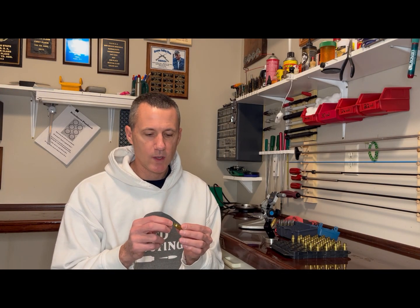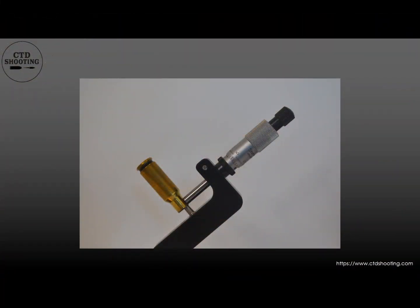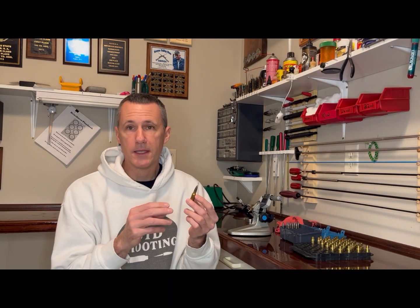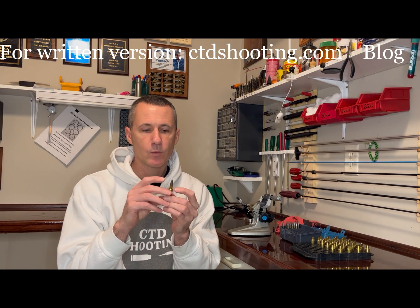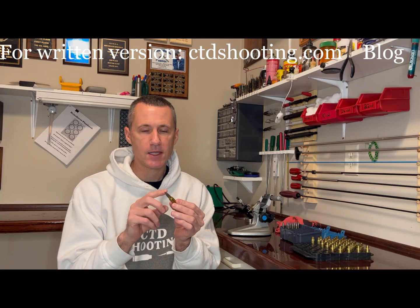Let's start with some quick vocabulary words. Neck thickness is the width of the case neck, and it is measured with a ball micrometer. The over bullet measurement, or OBM, is the measurement from the outside to the outside of the case neck with a seated bullet. The key is to make sure that the widest part of the bullet is in the case neck when you measure.